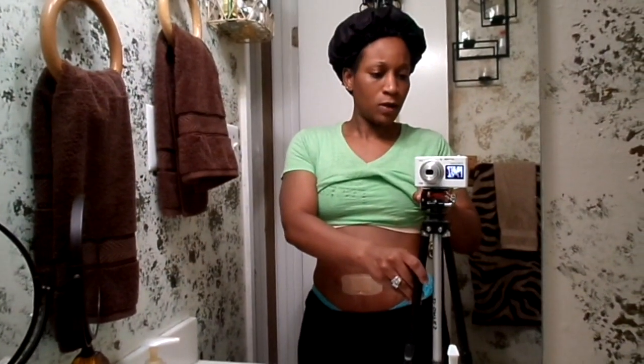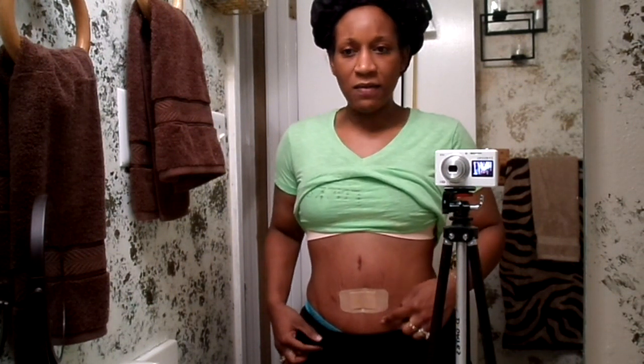Some of you guys asked me about this scar right here — this one was actually way up here. This is from when I had my gallbladder taken out in 2004 or 2005. When he pulled everything down, he pulled it way down here. This scar right here is from my lap band, and I had one right up in here for my lap band as well. But anyway, we're gonna get on to this video now.